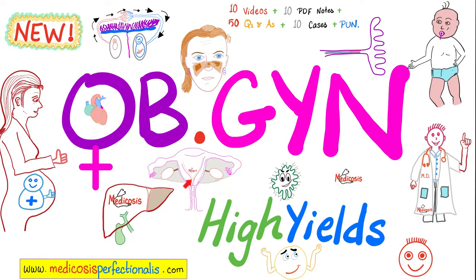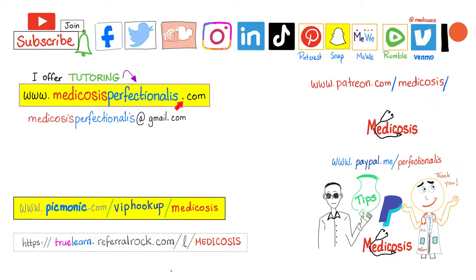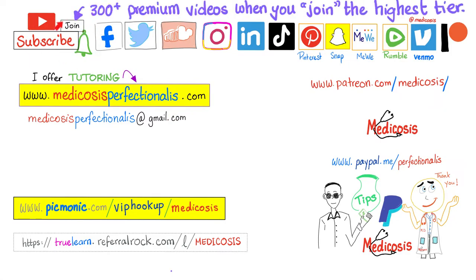As for vulvar cancer, vaginal cancer, cervical cancer, uterine cancer, ovarian cancer, and breast cancer, they were discussed in my Obstetrics and Gynecology High Yields at medicosisperfectionist.com. To learn about chemotherapy, you can download my anti-cancer pharmacology course at medicosisperfectionist.com. If you'd rather watch them on YouTube, click the join button and choose the highest tier — you'll get to watch more than 300 premium Medicosis videos. Thank you for watching. Please subscribe, hit the bell, click the join button. Be safe, stay happy, study hard. This is Medicosis Perfectionelis, where medicine makes perfect sense.